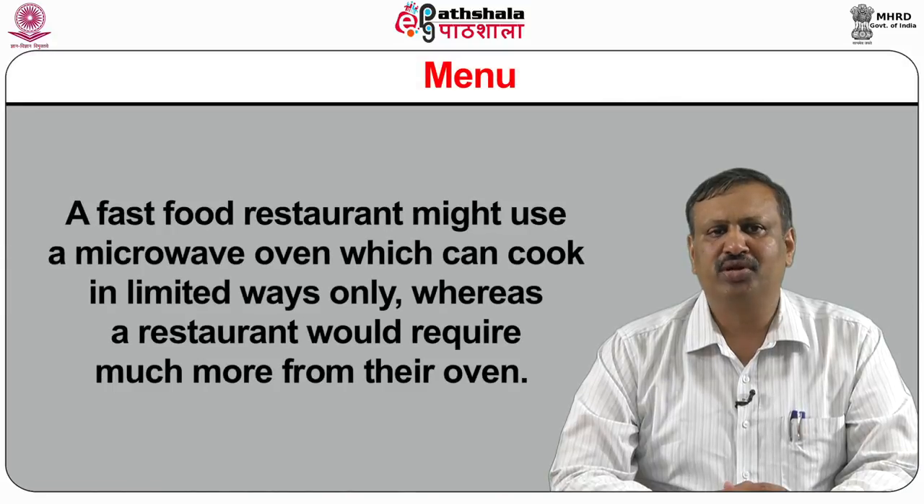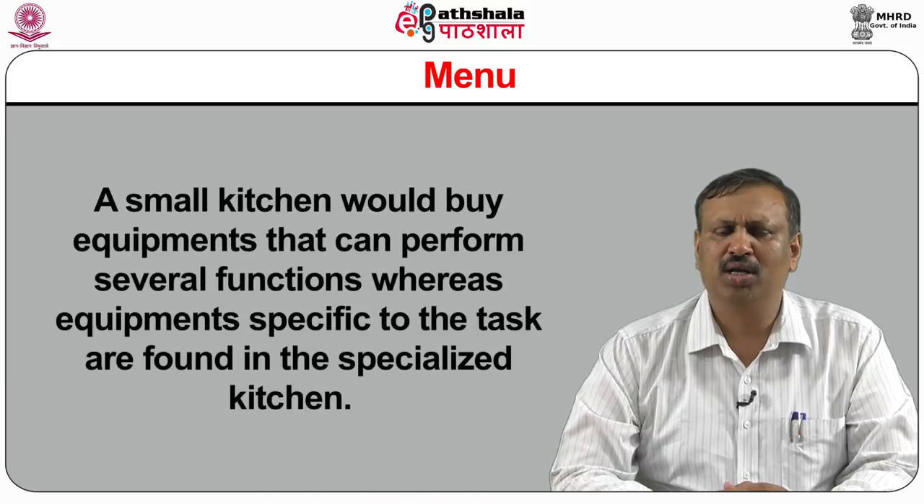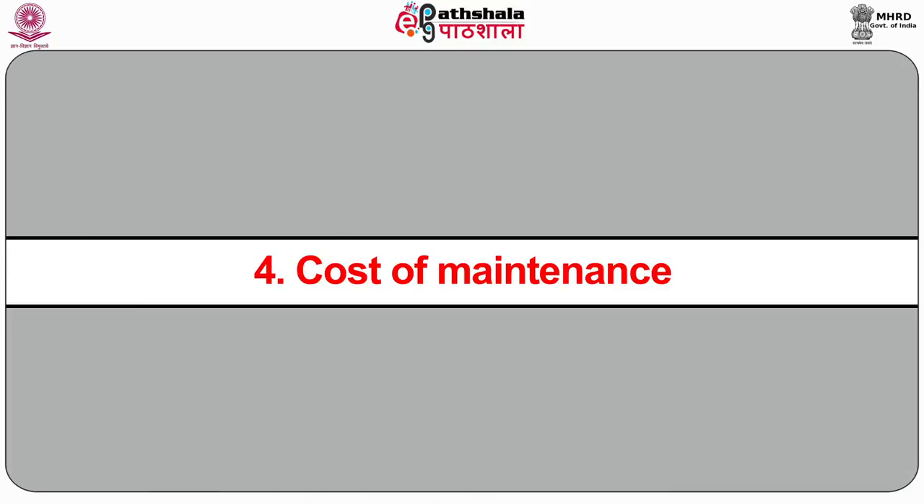A fast food restaurant might use a microwave oven which can cook in limited ways only, whereas a restaurant would require much more from their oven. A small kitchen would buy equipments that can perform several functions, whereas equipments specific to the tasks are found in specialized kitchens. Fourth, cost of maintenance: preventive maintenance can lengthen the life of equipment and reduces the chances of breakdown. Cost of maintenance, ease in cleaning and operating must be considered while buying equipment.